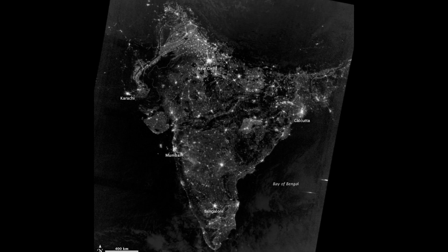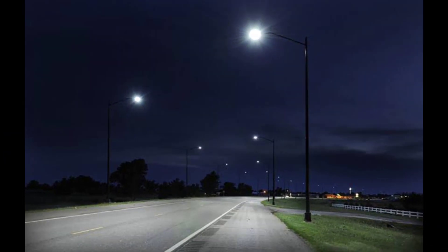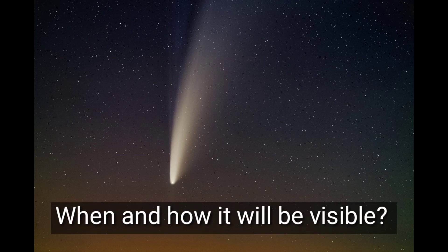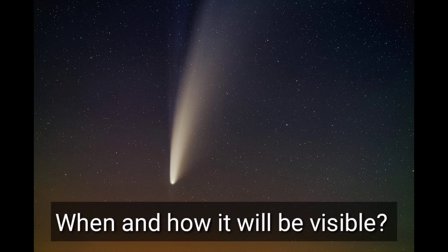If you are out of a major city without street lights, you might be fortunate to see some of the spectacular views of the comet with your naked eyes. Let's find out when and how this comet will be visible to us in this video.